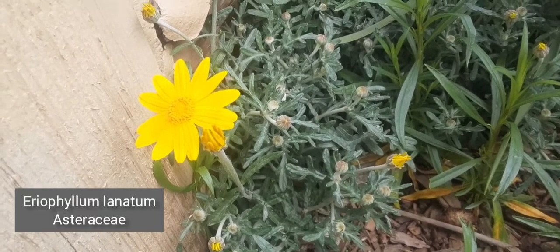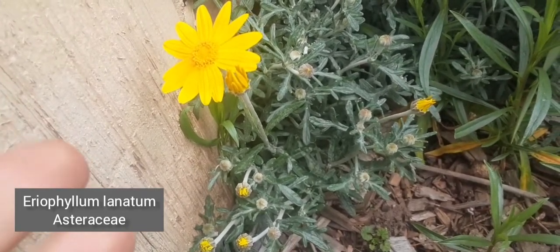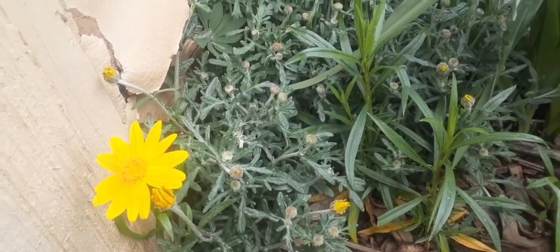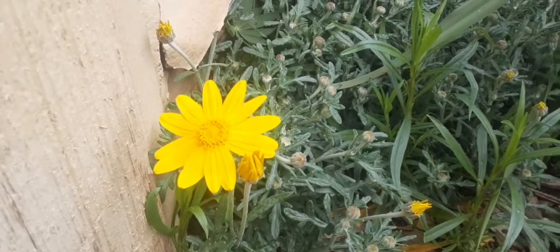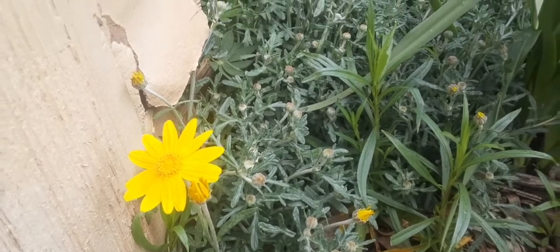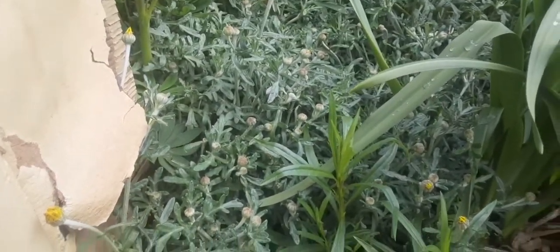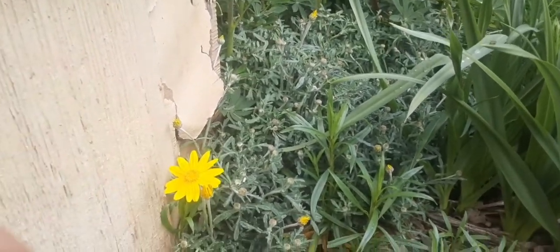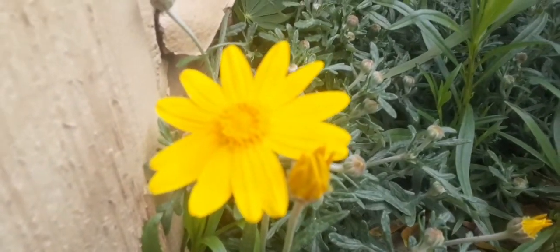For whatever reason, the Eriophyllum lanatum that I have blooms way earlier than they typically do, which is fine — it's cool. They get a really long bloom season. It's usually another month until they really start going off out in the wild. But yeah, you just stick these little twigs in the ground that break off and spread them around that way. They're really nice and quite ornamental.